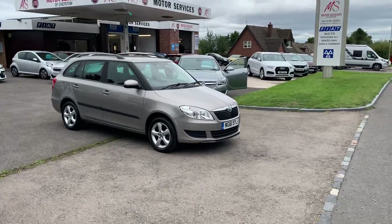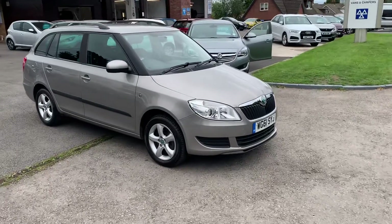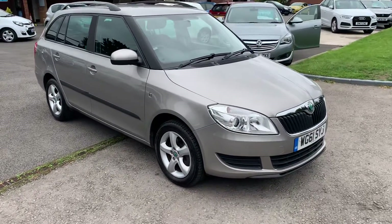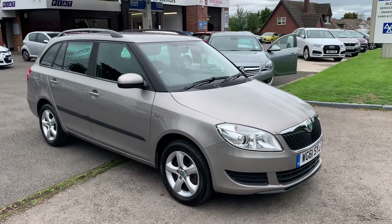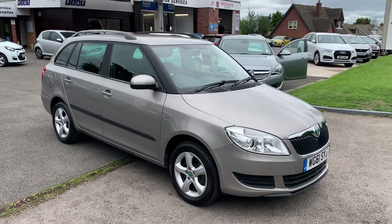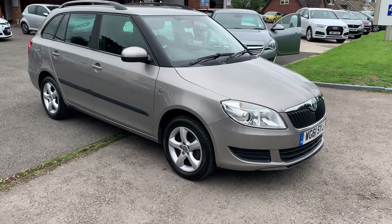Hello and welcome to Motor Services for Chepstow. Today we have a 61 plate 2011 Skoda Fabia Estate, 1.2 TSI DSG Automatic. We sold the car four years ago to a very local lady who just lives down the road.